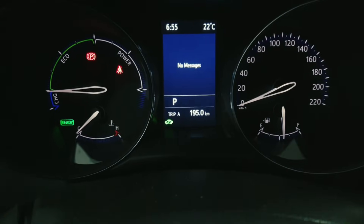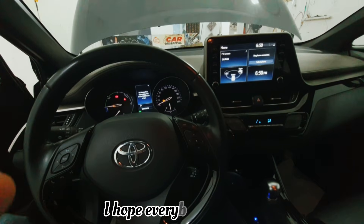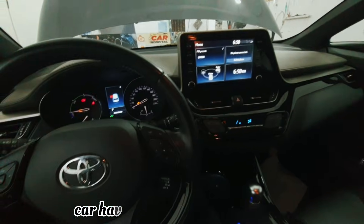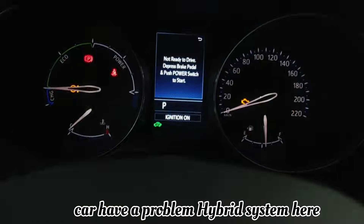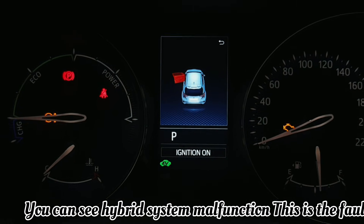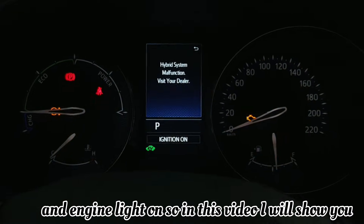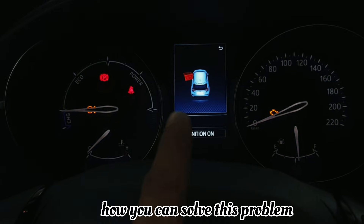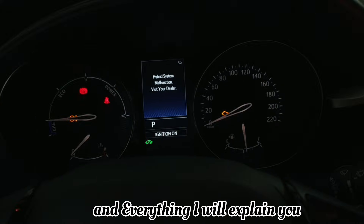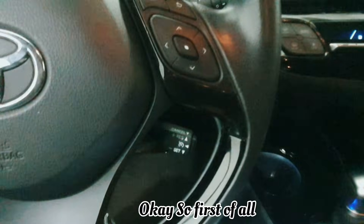Hello, what's up guys, how are you everyone? I hope everybody is well. Today I have one Toyota CHR hybrid car. In this car I have a problem with the hybrid system. Here you can see 'hybrid system malfunction' — this is the fault. When I start the car, the hybrid is not working and the engine light is on. In this video I will show you how you can solve this problem, why this warning light came, and I will explain and show you everything.